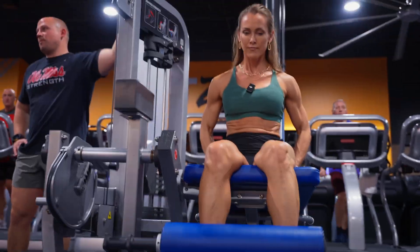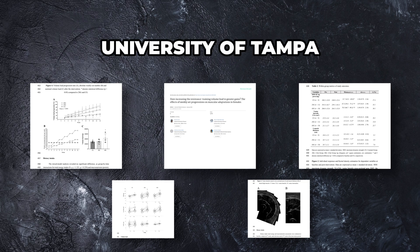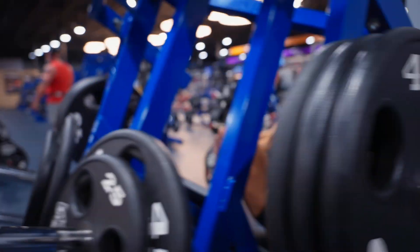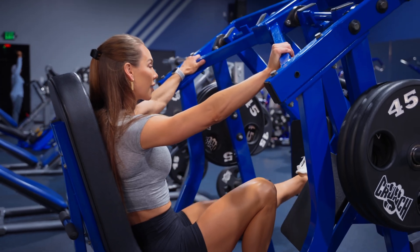Let's take a look at the potential advantages of volume progression in a group of trained women. A recent 2025 study by Ennis and colleagues carried out at the University of Tampa compared three different volume protocols in recreationally trained females. One group performed a constant weekly set volume for the quads over 12 weeks with 22 sets per week. Another group increased their weekly volume by two sets every two weeks, starting at 16 sets. The third group increased their weekly volume by four sets every two weeks, starting at 18 sets per week.